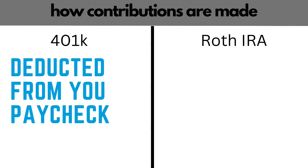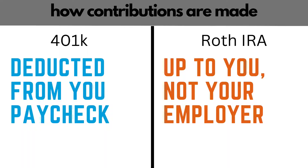Now let's talk about the money that goes into these accounts, known as contributions. The contributions you make to your 401k account are deducted from your paycheck. You simply tell your employer how much you want to be deducted — usually it's a percentage of your pay — and then they deposit that into your 401k for you. Now with a Roth IRA, the contributions you make are up to you, not your employer. Once you set up your Roth, you can add money to it as you see fit, either by check or a bank transfer. You can set up an automatic deposit from your checking account into the Roth IRA.